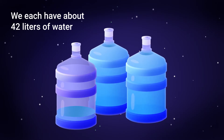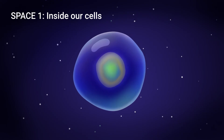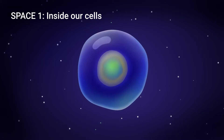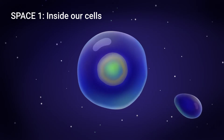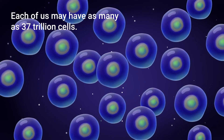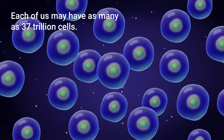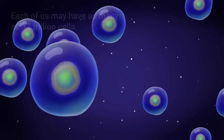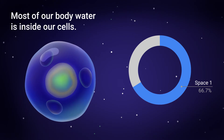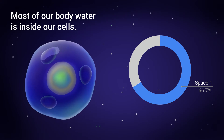Let's look at each space and see where the water is. Cells are our building blocks, and each cell contains some water. Space 1, the intracellular space, is inside our cells. Water slowly diffuses into and out of each cell through the cell membrane. Each of us may have as many as 37 trillion cells. Most of our body water is inside our cells — about 67%, or 28 liters, of the 42 liters of water in our bodies.